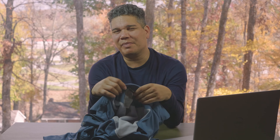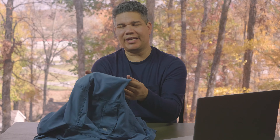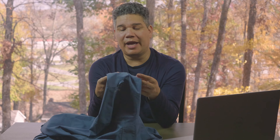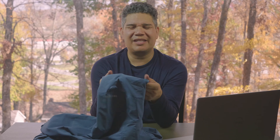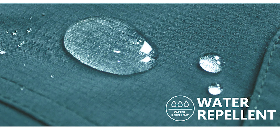It provides UPF 50+ protection. I'm not totally up to speed on whether that's exceptional, but it's nice to know you get some sun protection, which is one of my concerns when I'm out there. It claims dry-tech — it's made of a similar material to swim trunks and tends to dry pretty quickly. It doesn't have waterproof qualities, but water beads up a little before soaking in, so when it was sprinkling it took a while to saturate, which is helpful. It also claims water and soil resistance.